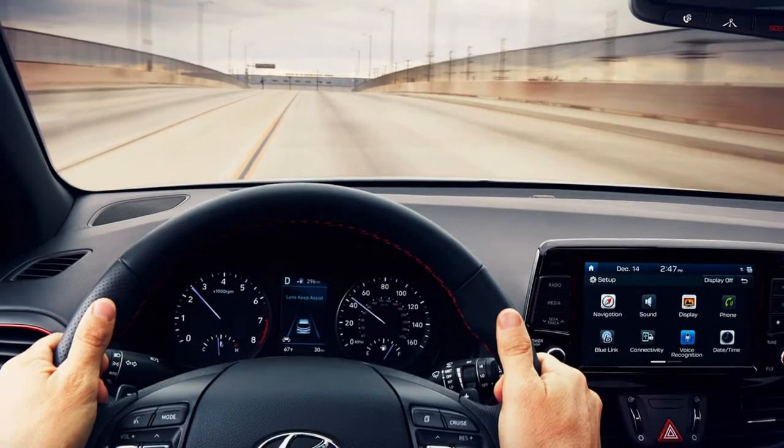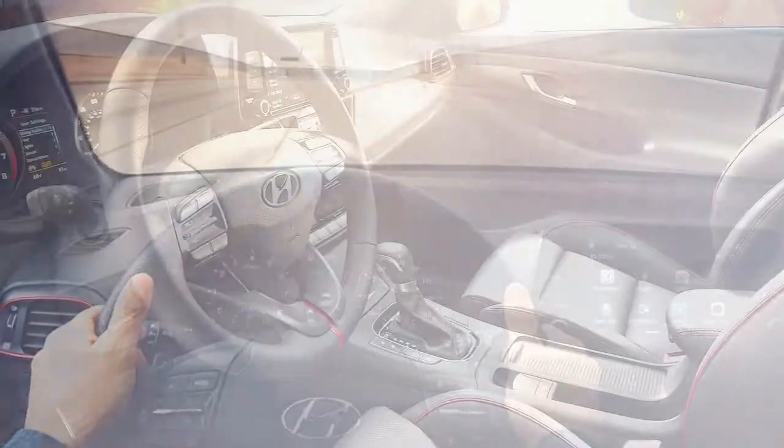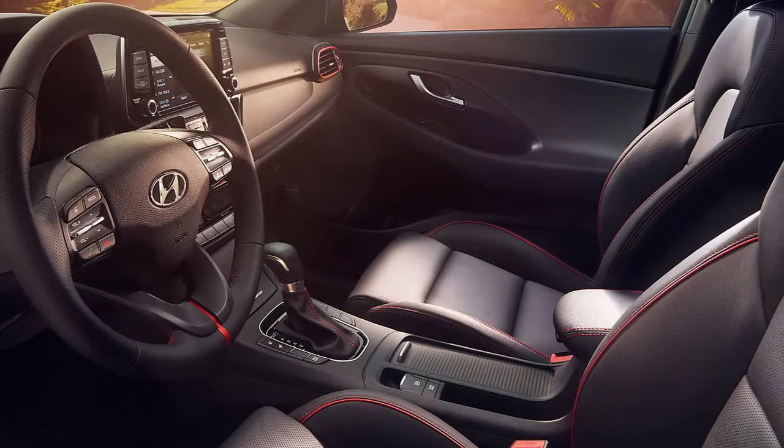The most striking interior change is the new infotainment system. Anchoring the new system is a larger 8-inch touch screen, now occupying its own stand-alone space in the center of the dashboard.